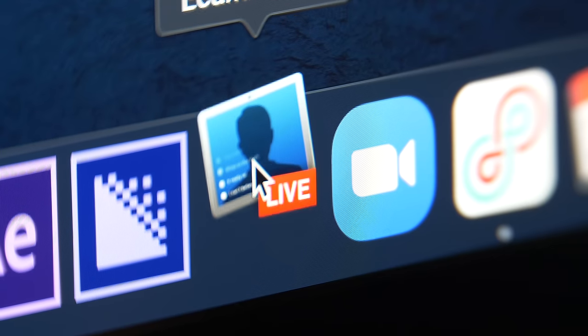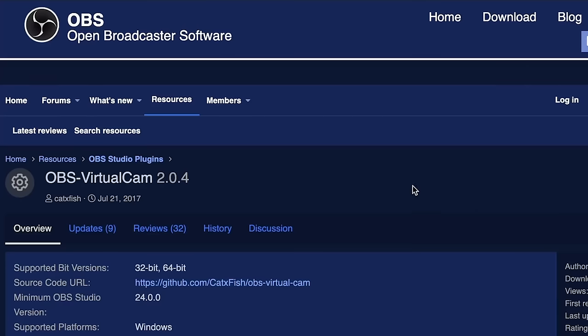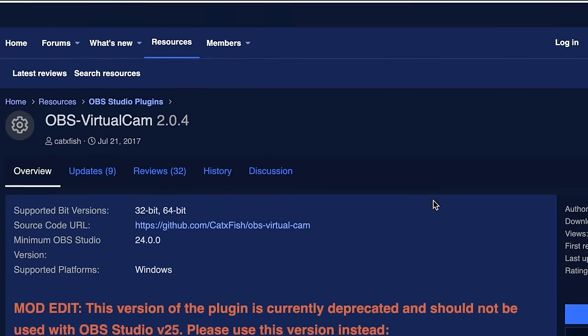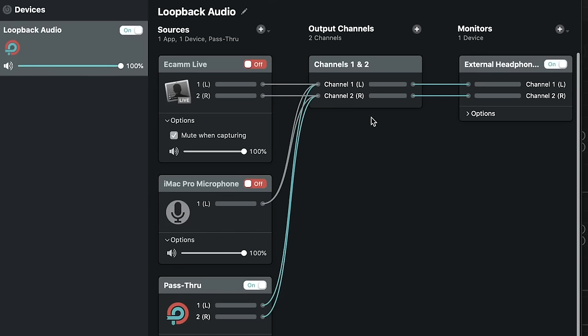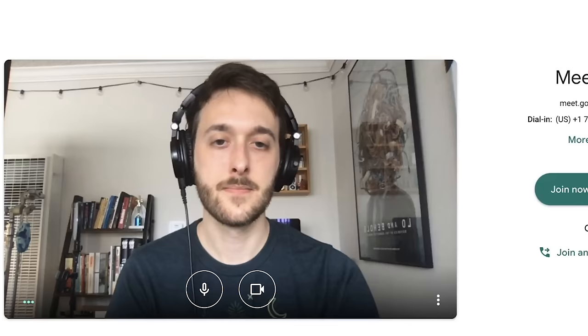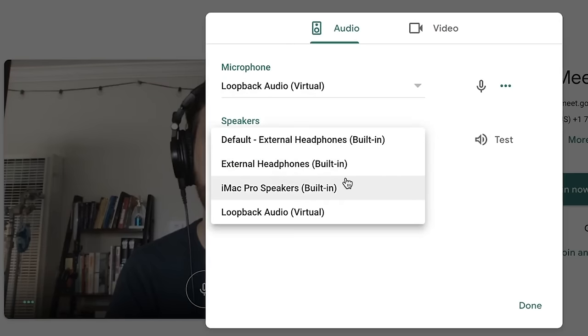I went with a program called Ecamm Live, but there are lots of other options out there. Just make sure whatever software you choose is compatible with your computer. For audio, I used a program called Loopback, which allowed me to send the audio from Ecamm Live to a virtual microphone that video conference apps can recognize and connect with.